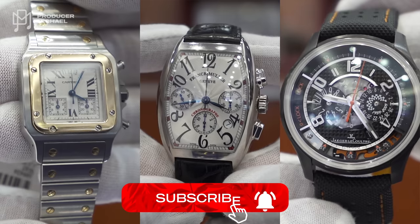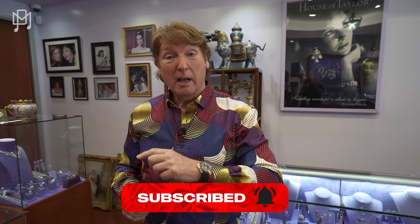Today we are back at Luxury Jewels of Beverly Hills with our dear friend Peter. He called and said he's got some watches we haven't seen before, which is difficult to say because we show a lot of watches. On top of that, some amazing deals on some Rolexes.